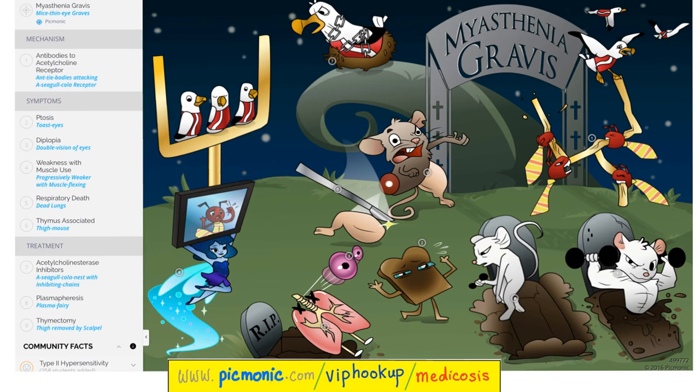Let's learn about myasthenia from Picmonic. Myasthenia gravis is depicted by mice in a grave. We have antibodies against the acetylcholine receptor — here is a seagull cola. Symptoms include ptosis and diplopia (double vision), and muscle use leads to weakness — the more you use your muscles, the weaker you get. The cause of death is respiratory failure — the lung is in the grave. Treatment includes acetylcholinesterase inhibitors to boost acetylcholine levels at the neuromuscular junction, plasmapheresis to wash out the antibodies, and thymectomy to remove the thymic tumor.